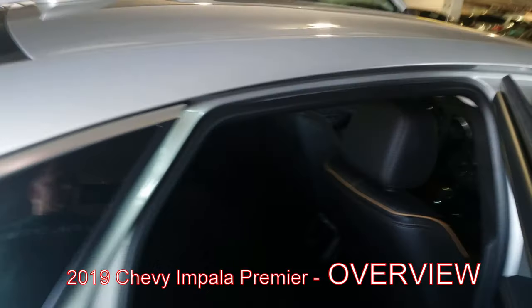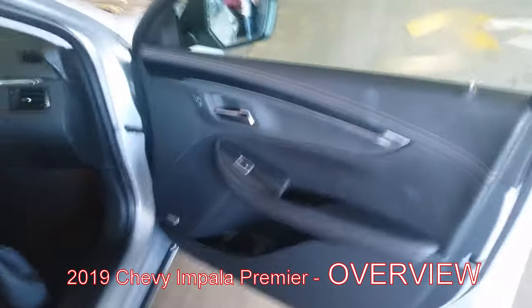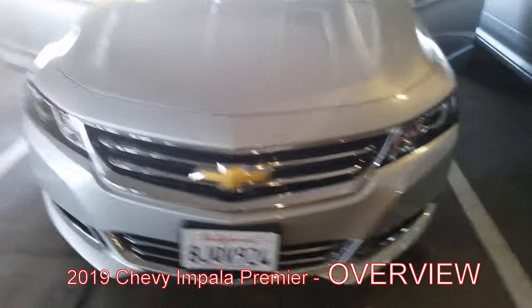So this is a 2019 Chevy Impala, a Hertz rental car. We're going to take it for a test drive here in San Francisco. I'm just checking it out to make sure it is not damaged.